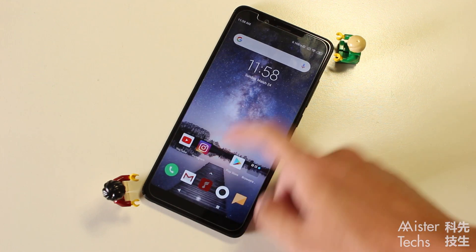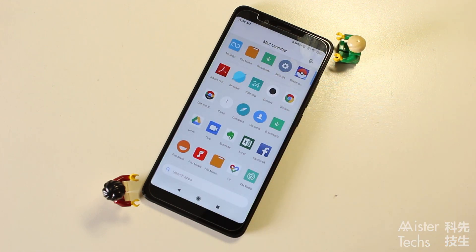Since we downloaded it on the Xiaomi Redmi Note 5, let's get to the hands-on.